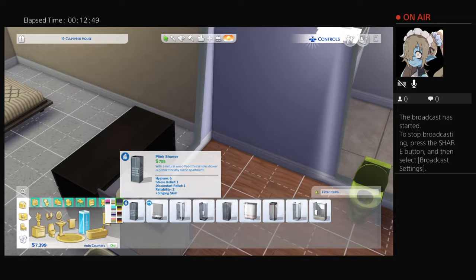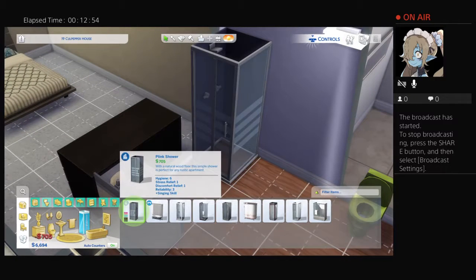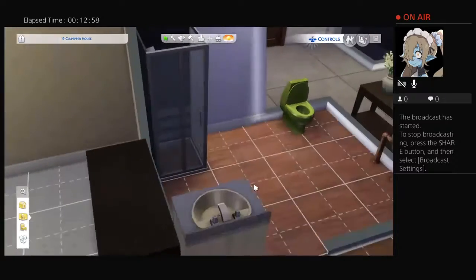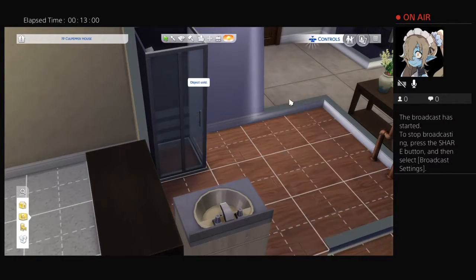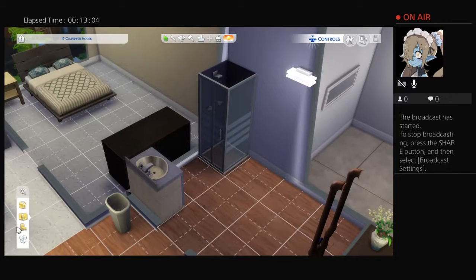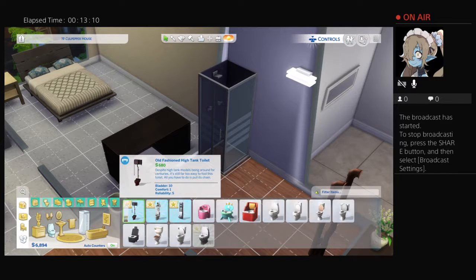Oh - singing skill! That's a must have. We'll just get that one because why not. We're gonna definitely get rid of this green toilet because I don't want to use something that's the color of vomit - no thank you.